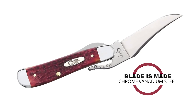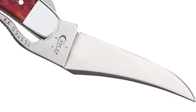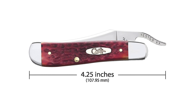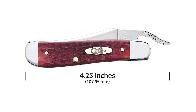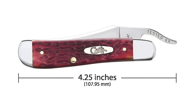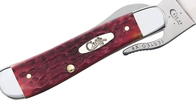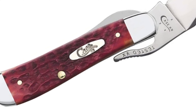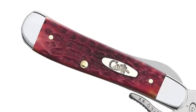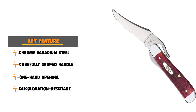This blade is made of chrome vanadium steel, known for its edge-holding ability and easy re-sharpening. The blade is 2.7 inches long and the closed length is 4.25 inches. However, it is less resistant to rusting, pitting, and discoloration than stainless steel. This Case knife starts with a carefully shaped handle made from a wide range of genuine materials like cattle bone, stag antler, buffalo horn, mother of pearl, exotic woods, and stones. The deep red handle makes it stand out against all the others. This pocket knife is suitable for everyday demands, hunting, or the outdoors.